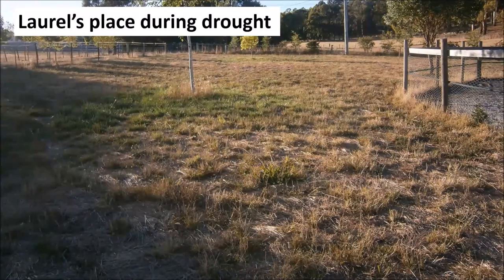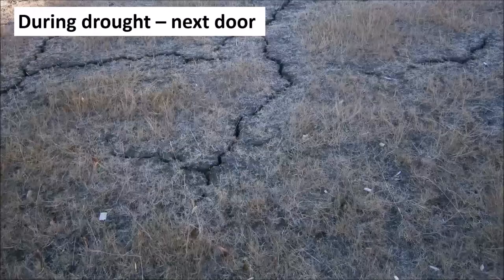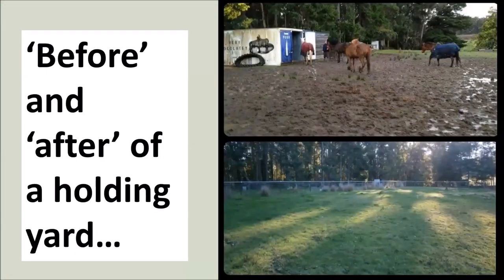Even though droughts are really bad, there's a lot you can do to reduce their effects and to make sure that when the drought breaks your land recovers quickly. If you can get the horses out before the grass gets too short, once the drought breaks your land will come back so much quicker. This next picture shows a before and after of a holding yard — basically somewhere to put the horses when conditions on the rest of the property aren't right for grazing.